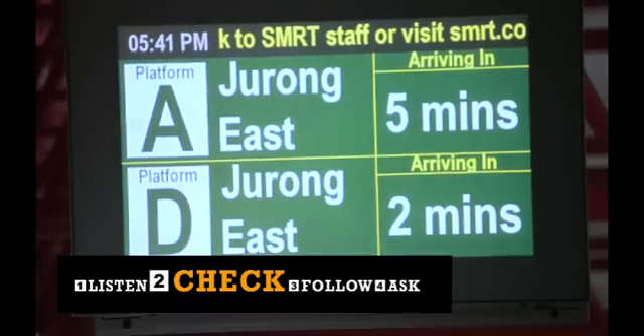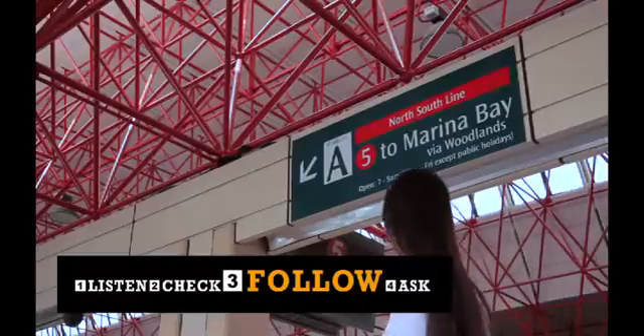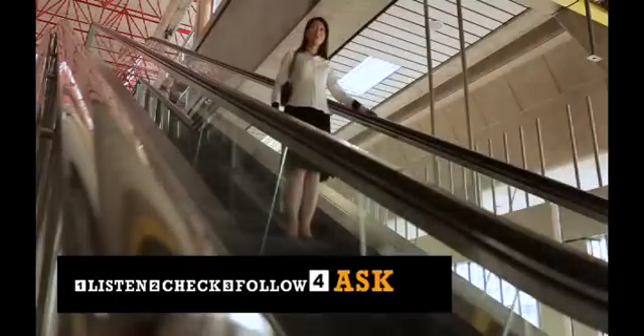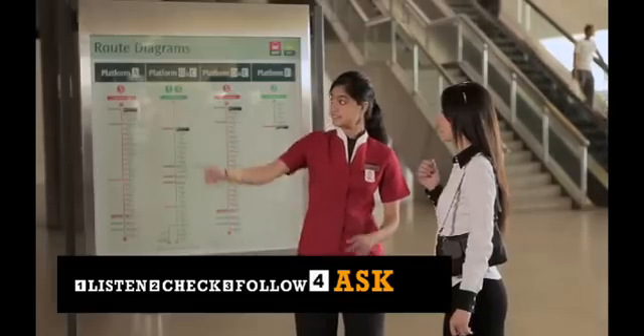Step 2: Check the passenger information display screens at the platform and concourse, which will give you real-time train arrival information. Step 3: Follow the signs to guide you to the right platform. Step 4: Ask if you are unsure — the friendly service ambassadors are ready to give you directions.